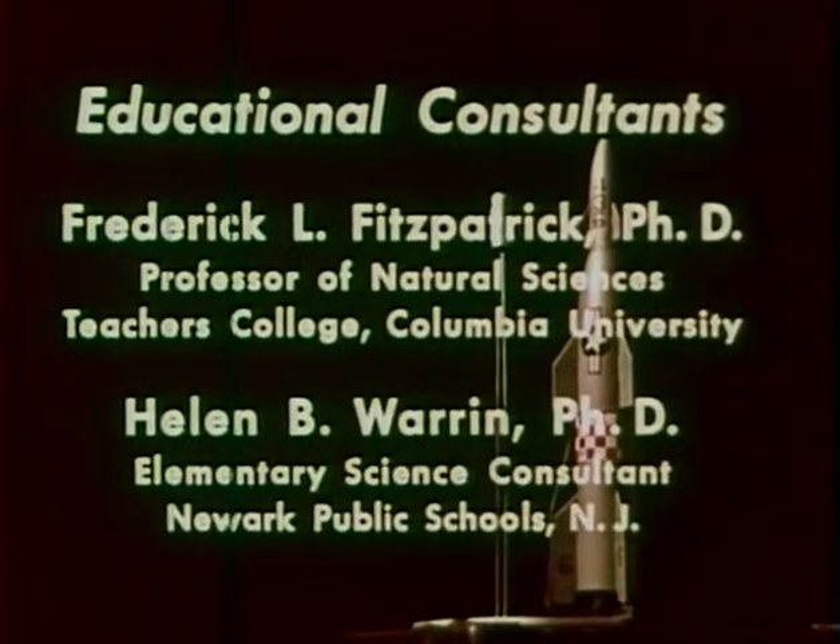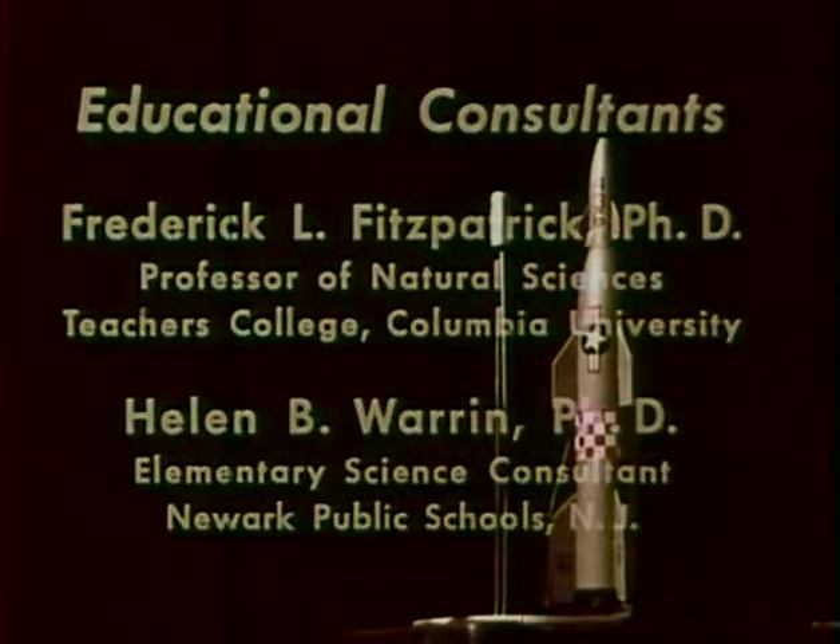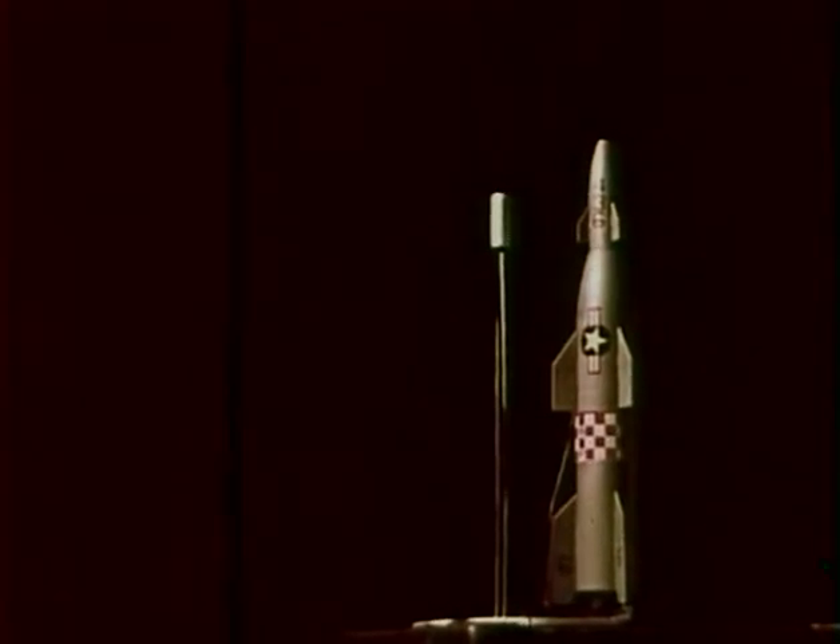12, 11, 10, 9, 8, 7, 6, 5, 4, 3 — hold it, hold it.